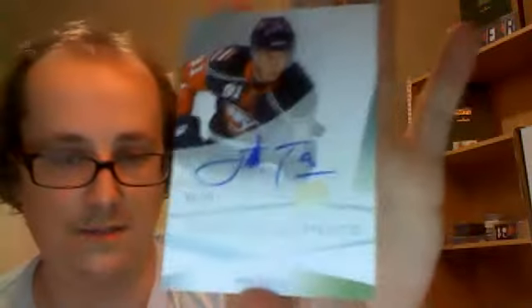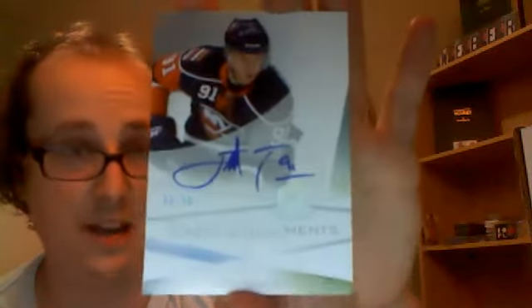From this year's Artifacts I got a patch and jersey numbered 25 of 50 of Patrick Bergblum. Out of The Cup, Enshrinement numbered 48 out of 50 of John Tavares — very very nice, his rookie year 09-10. I also got a rookie jersey and auto out of SPX.